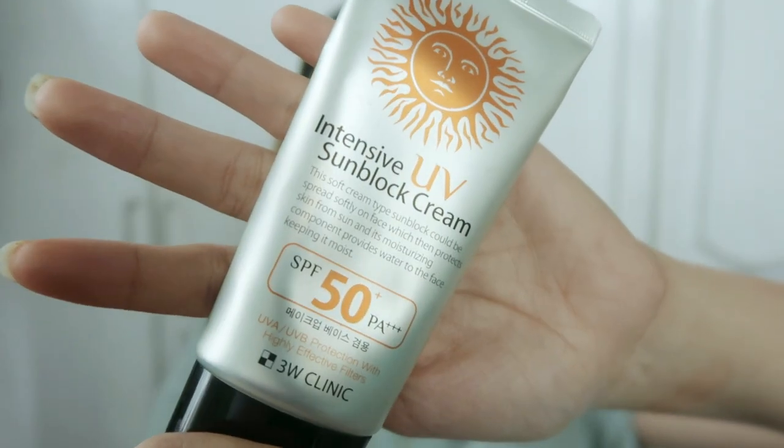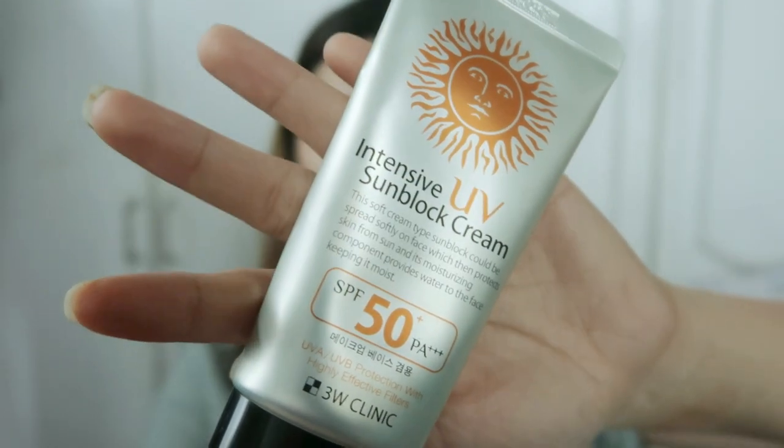How to use: after your basic skincare routine, take a moderate amount with your finger and apply evenly on the parts of the body exposed to UV rays. As for me, I only use it on my face. The SPF is 50 — that's already high for me, just for my face.